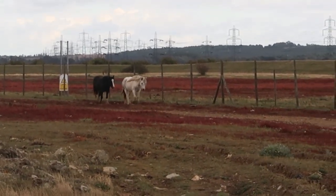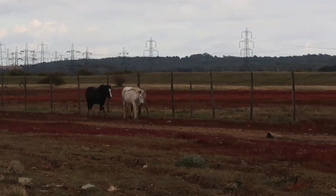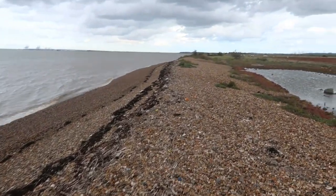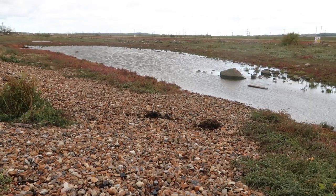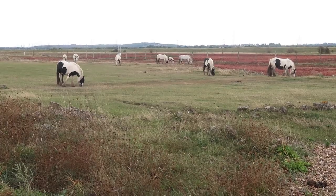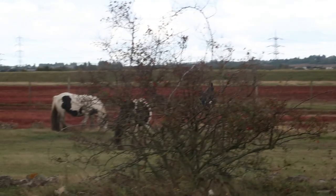They're coming from the mythical lands of the red grass, these magical beings — they're so majestic.